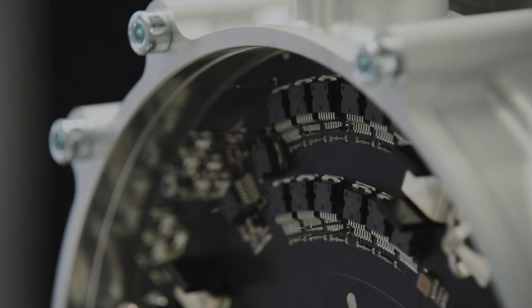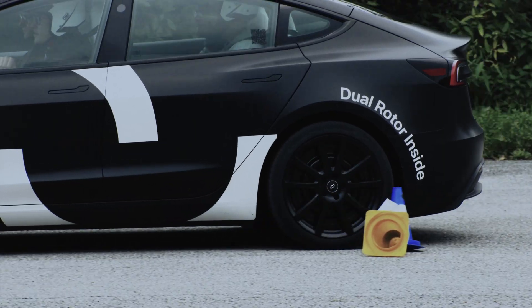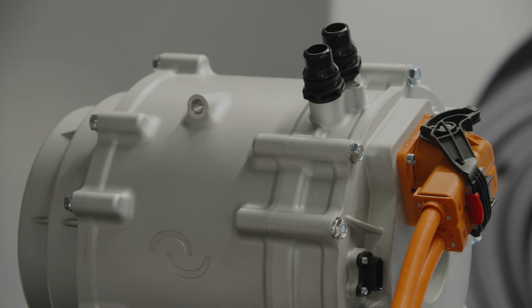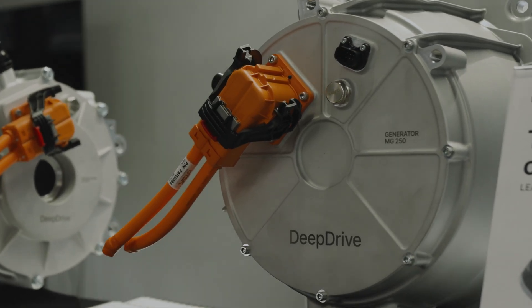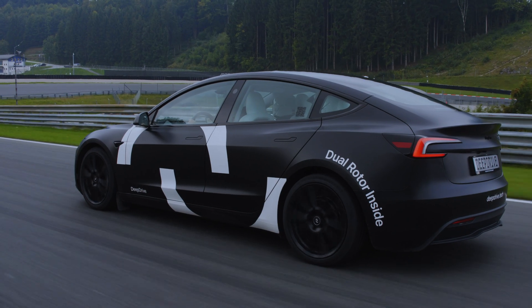The amazing thing about dual rotor technology is this super high efficiency at the price point we can offer. This dual rotor radial flux technology is also very beneficial when it comes to central drive applications or generator applications. We learned a lot and had a steep learning curve, but right now we really are at the point where the product works perfectly.